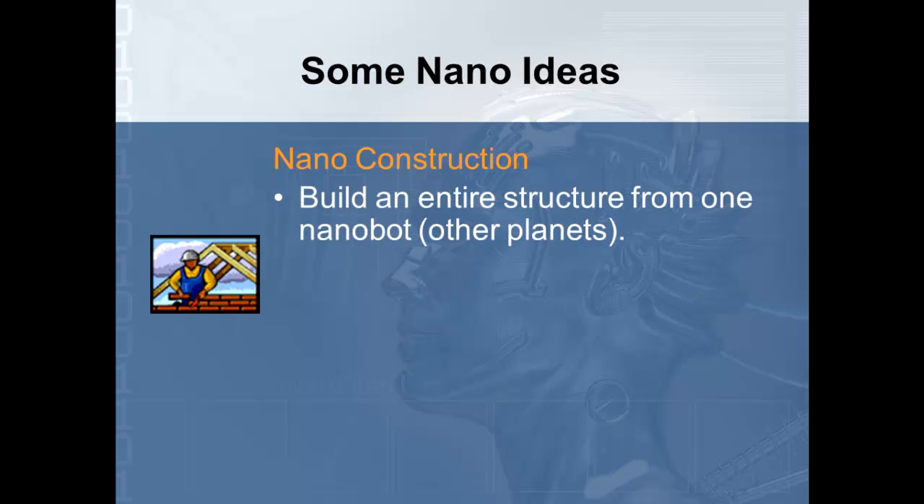Nano-construction would also allow an entire structure to be built by nanobots. For example, we think within the next 10 years we will have people living on the moon. We can send these nanobots up by spaceship — they would land and start building structures — and then in a few years, when people come up to live, the structures are already there. They would just have to get them ready to be livable, and we could start exploring other planets.